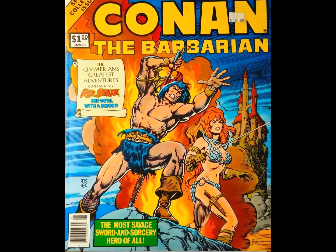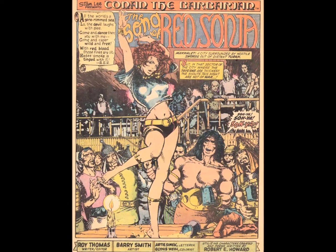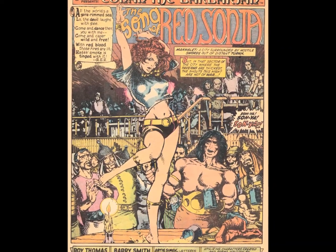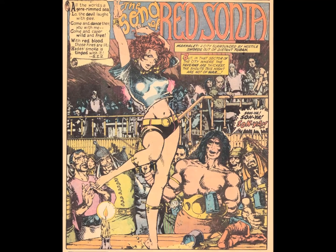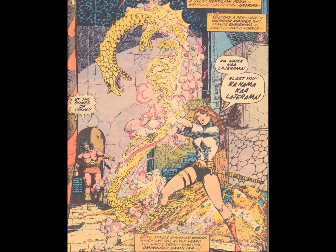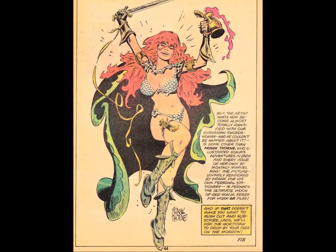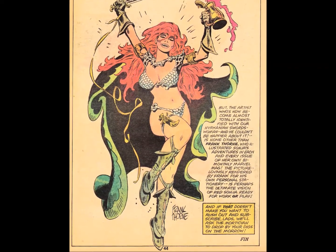Conan was still in an upswing in 1977, so Marvel brought the Barbarian back for another go-round in Treasury Edition No. 15, offering up reprints of Conan the Barbarian 24, Savage Tales 4, and Savage Sword of Conan issue 2.